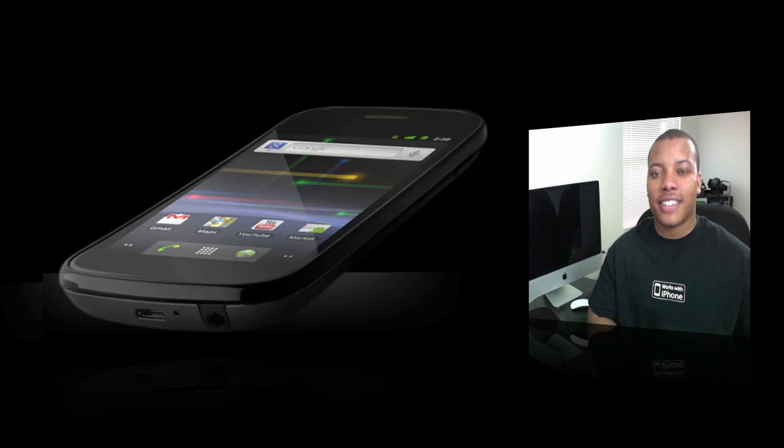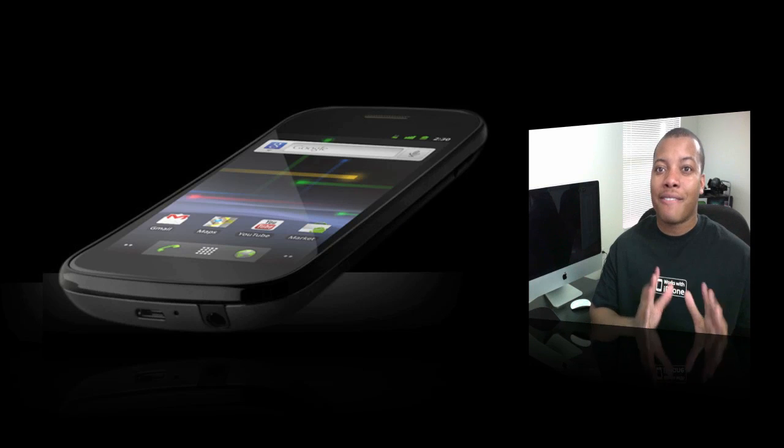Hey, welcome to YouTube — it's best here. Google has officially announced the Google Nexus S, which is the follow-up to the Nexus One. This is going to be Google's main flagship smartphone as far as running the Android OS.